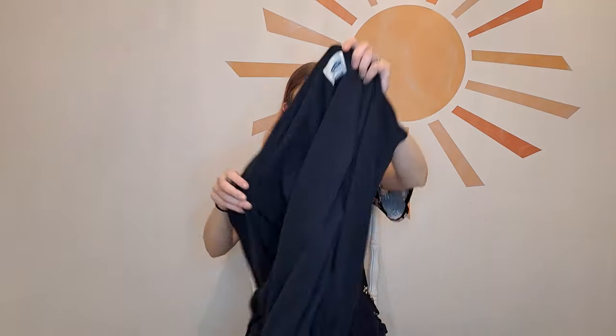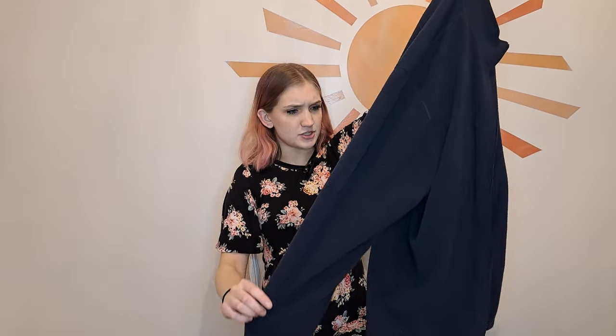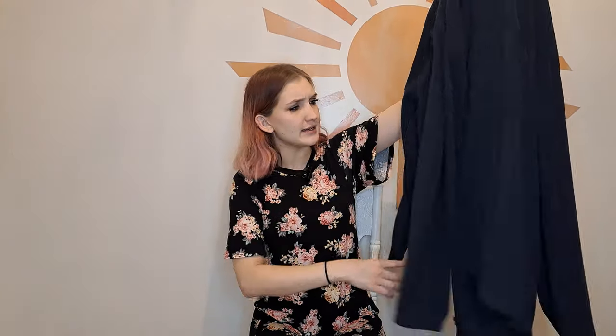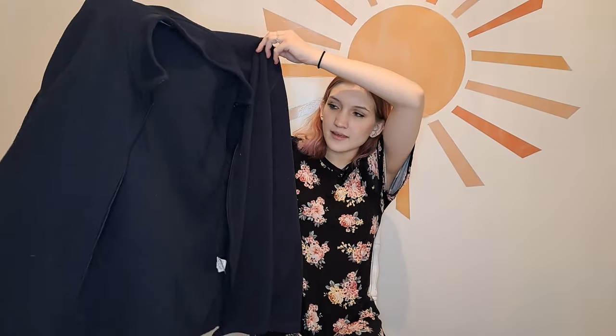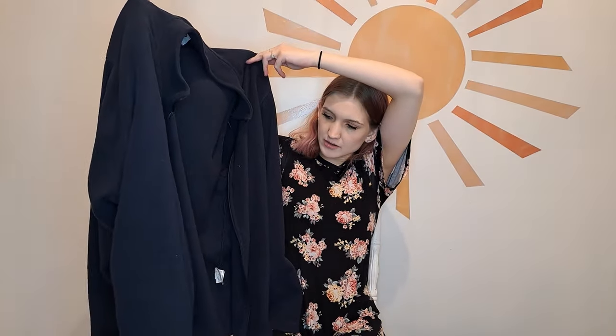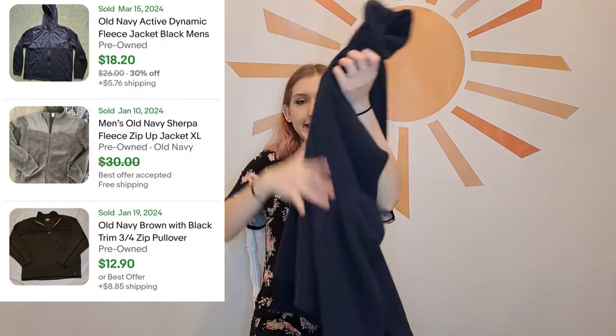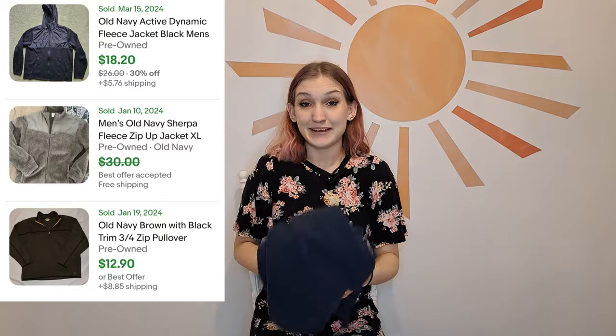This is a size XXXL from the brand Old Navy. Nothing special but I picked it up because I'm pretty sure it's a men's piece — just a blue fleece neutral jacket. It definitely needs to be lint rolled, but because of the size, if I can sell this for $20 to $30 that is great. The large size was very appealing to me.